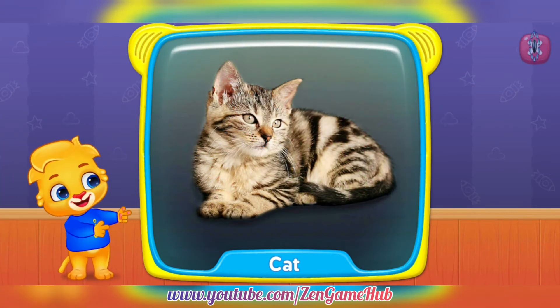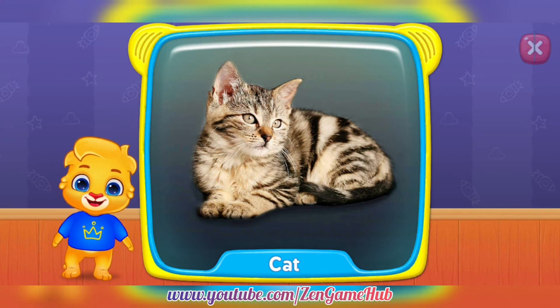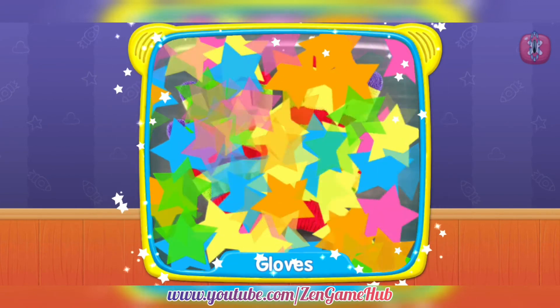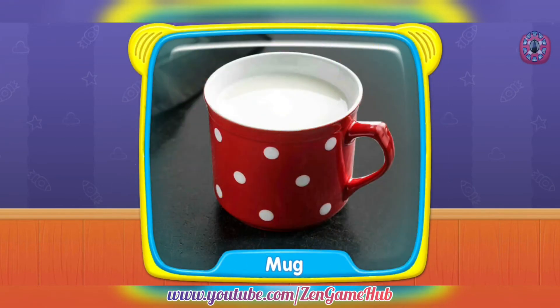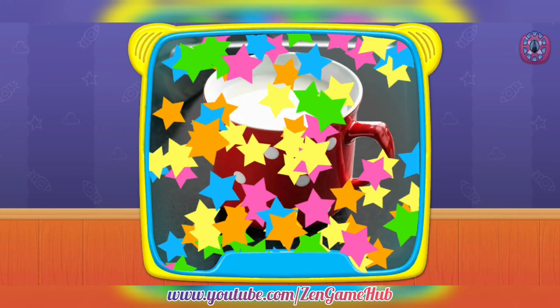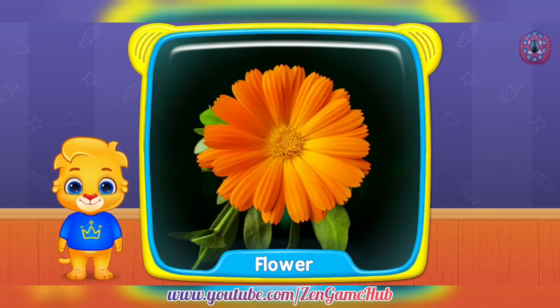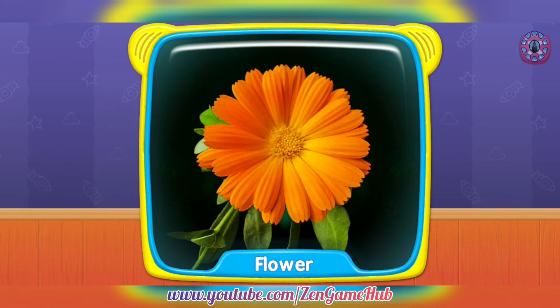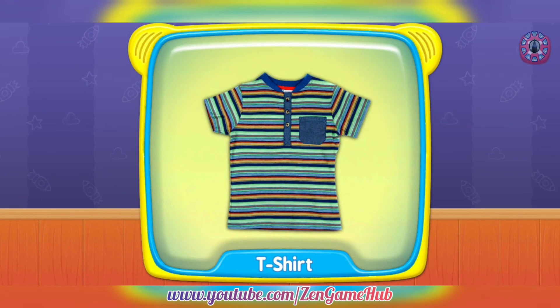What's this? Cat! Gloves! Toothbrush! Mug! What is this? Flowers! Toothbrush! T-shirt! T-shirt!